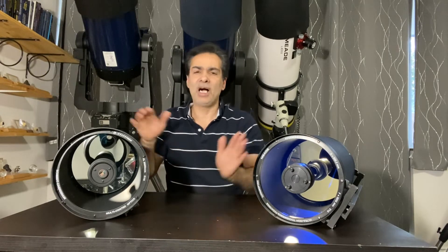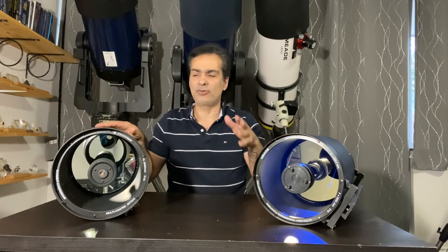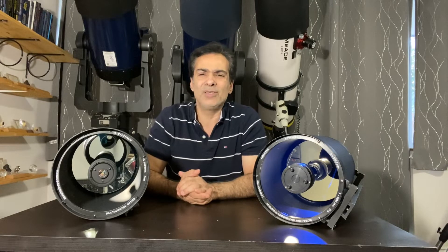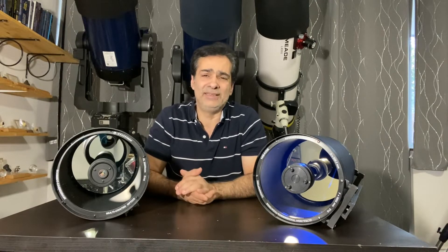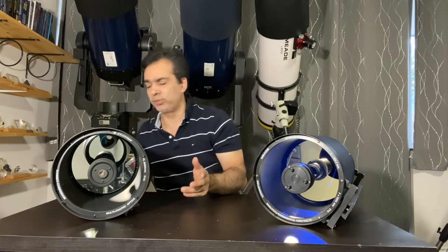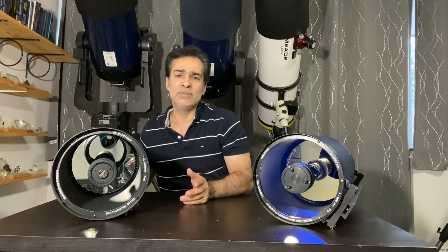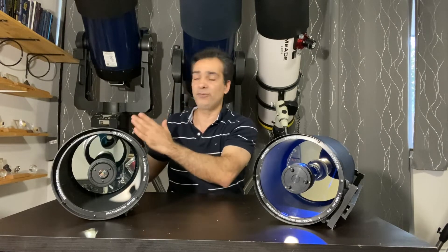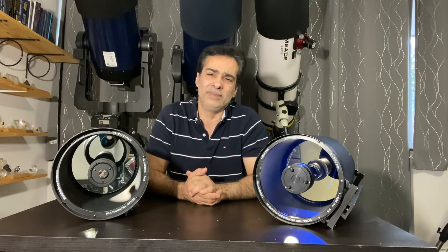I don't think coma correction is a big deal. I've owned SCTs from the 90s and 2000s, from the 8-inch up to 14-inch, and I've never really seen too big of a deal with coma in SCTs. Some people also complain about image shift in the focusers because it's the mirror that actually moves in and out to focus, but I've never found that to be too big of a problem either.